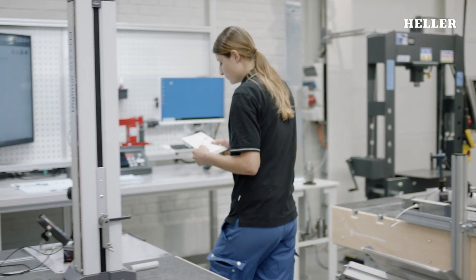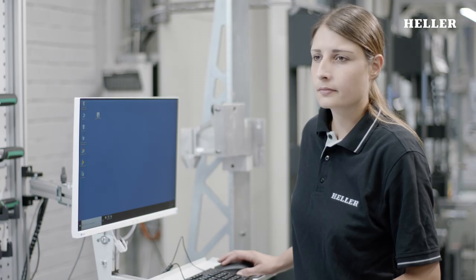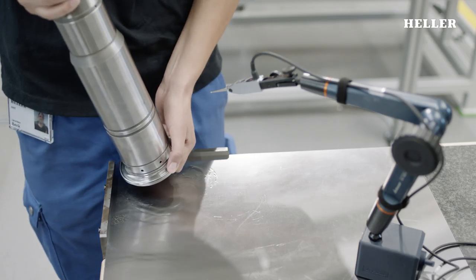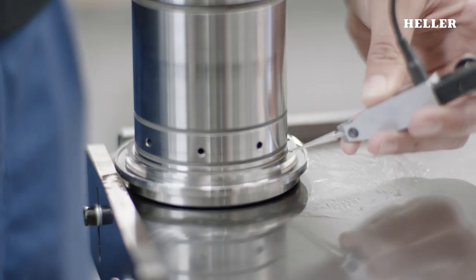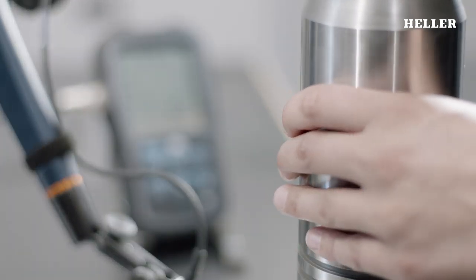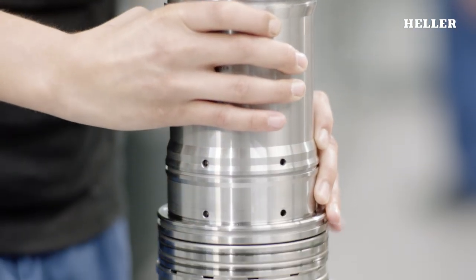Assembly is a one-piece flow process. One employee installs all the components in a step-by-step procedure. The finished assembly is once again checked for absolute precision. Countless individual parts form a masterpiece, and the assembly process requires utmost care and years of experience.